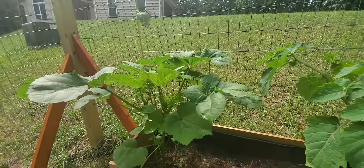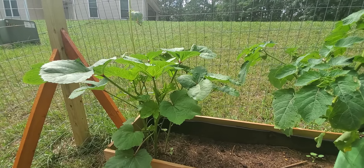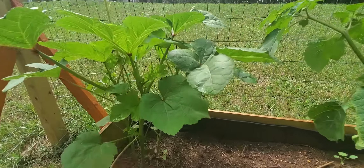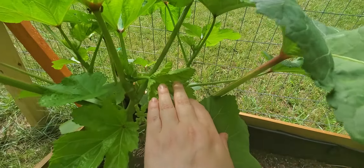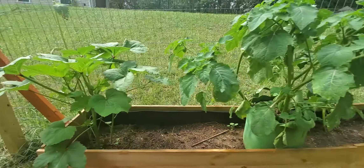This is okra. I'm not even sure what I'm going to do with okra, but I got the seeds and decided to go ahead and give it a shot. I have a bunch of flowers here, so I'm hoping we'll have some okra soon. I hear okra flowers are very pretty.